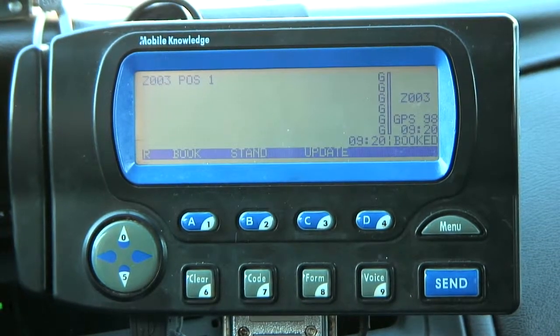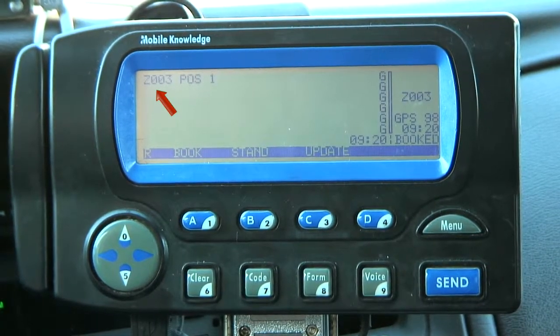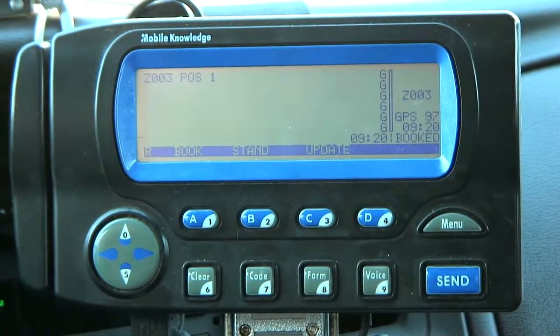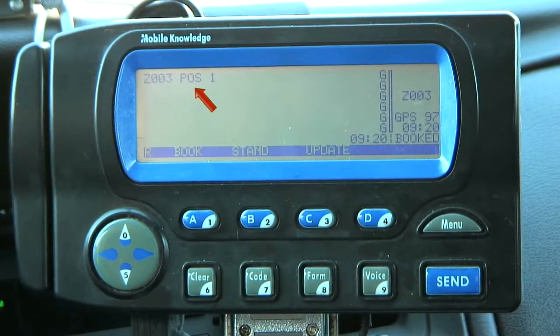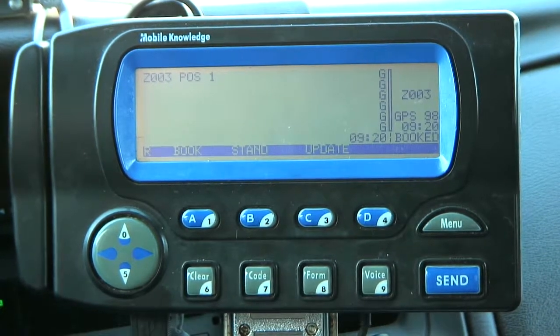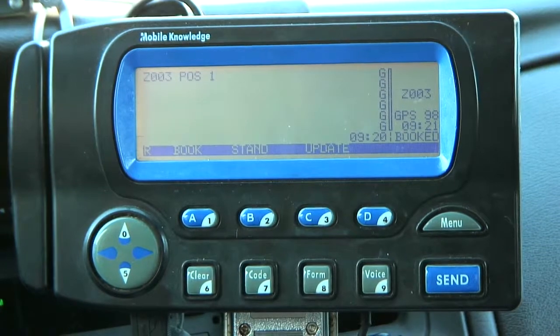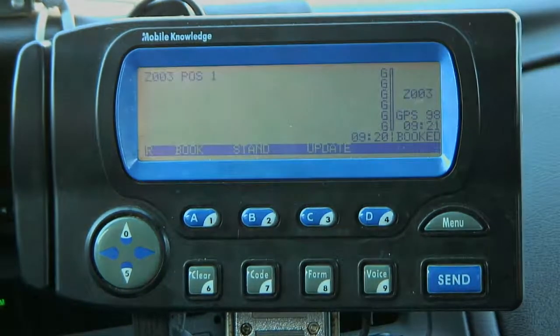At this point, you can see that I'm booked in. On the screen it says Z003 — that means I'm in zone three right now, where my car is at. POS stands for position; I'm in position one, which means I'm the first cab in this zone to take the next call, also known as being head out. So now I am booked in, I'm in zone three, position one, and I'm ready to receive my call.